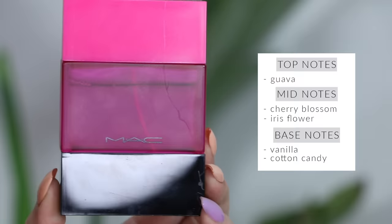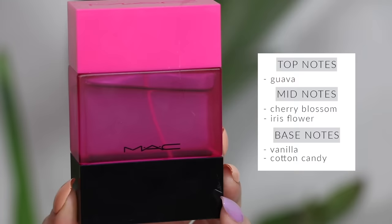MAC Candy Yum Yum is what I wear every night to go to bed. I've gone through like 10 bottles of it already. I do only one spritz on the very bottom of my shirt so the covers keep the scent from being too strong. While I'm tossing and turning in the middle of the night I get this yummy whiff of it, and in the morning it's so warm and cozy. It's definitely my favorite MAC scent of all time — I love it more than Turquatic.